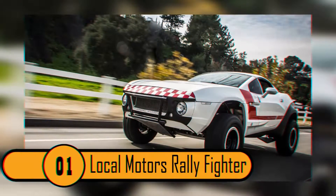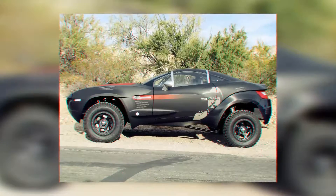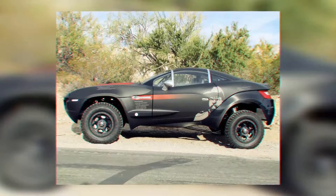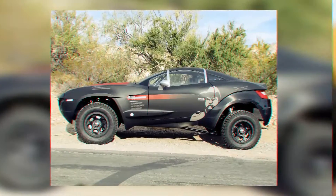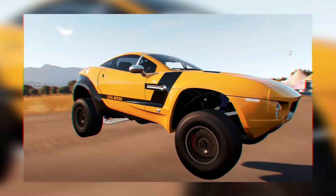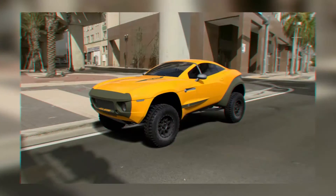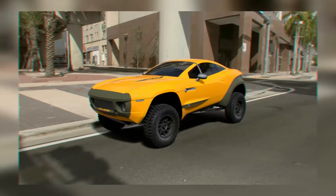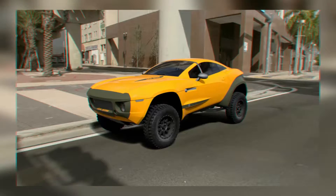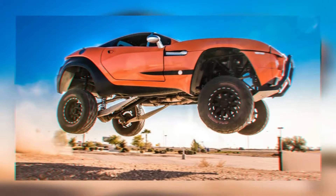Local Motors Rally Fighter. In the case of a zombie apocalypse, this vehicle can get you over just about any terrain. It is actually built for the deserts of the Southwest United States. It is a mutt of sorts — it has a Corvette engine, which will give you the speed you need to get out of a sticky situation. It has the rear end and the steering wheel of a Ford F-150 truck, which will help you maneuver over even the roughest terrain. This vehicle can get you to safety quickly no matter where you are.